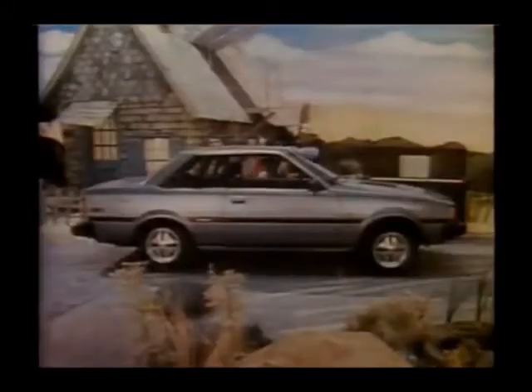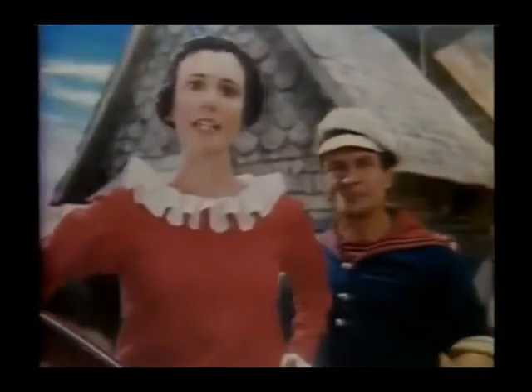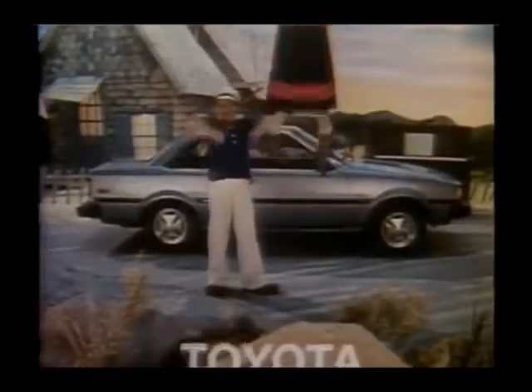The new 1983 Toyota Corolla. It looks the same. But it's not. Oh, what a feeling! Toyota!